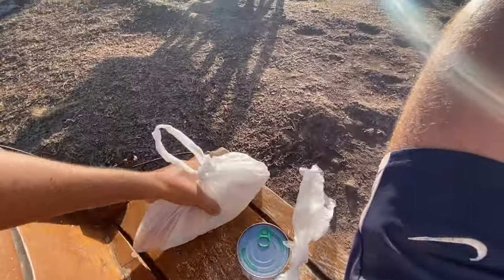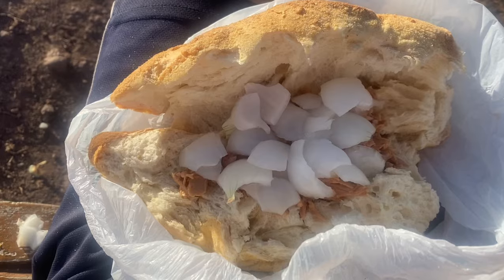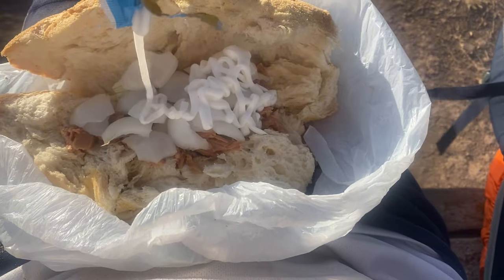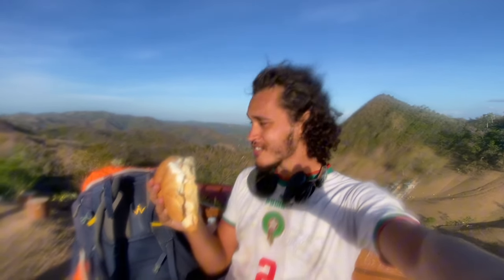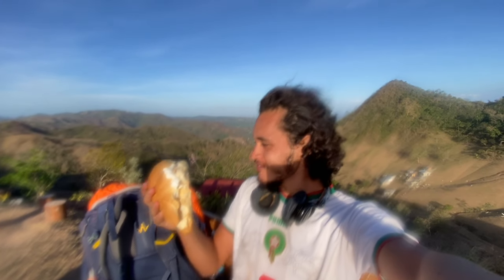The day is almost done. We have two more things we need to do: number one is eat — I've got myself some bread, tuna fish, and an onion. Number two is we have to find somewhere to camp. I was going to camp over here but apparently it closes at 10. We got tuna fish, onions, bread, mayonnaise, this beautiful view, water — what more do you need? Bismillah.